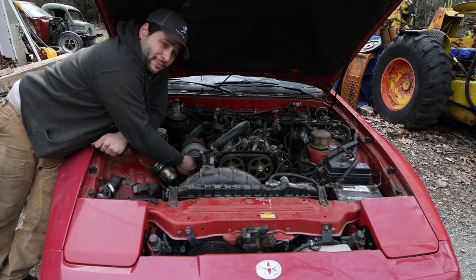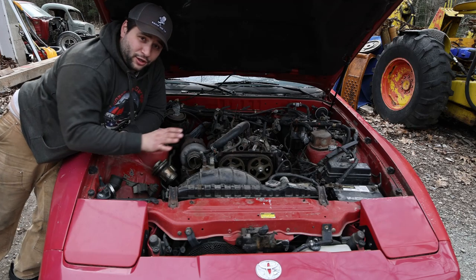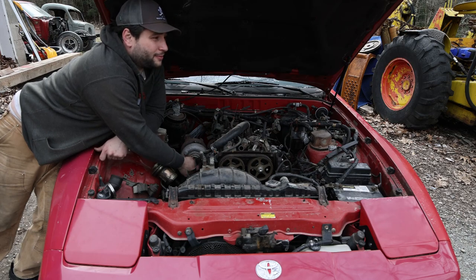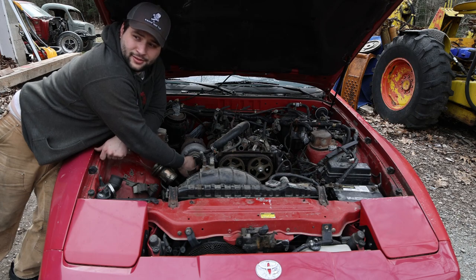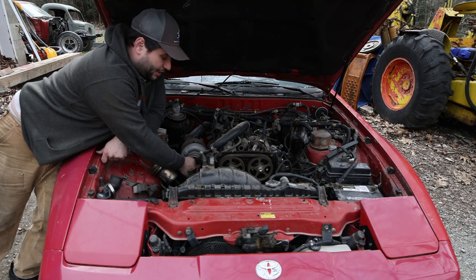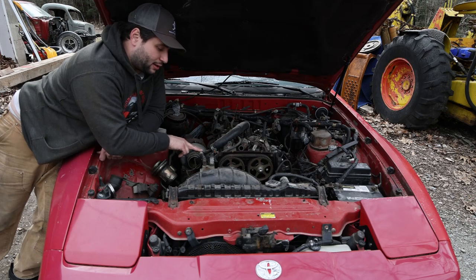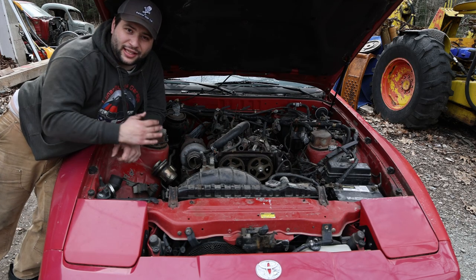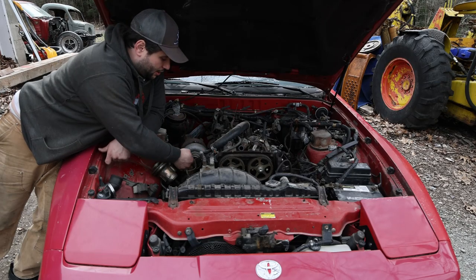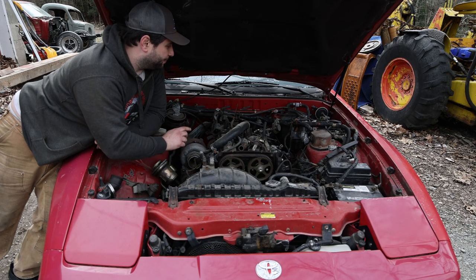Another thing to look at: the CT26 turbocharger. If you're looking for a quick mod, Garrett makes a front-end upgrade that gives you a little extra boost — highly recommend that. Always check for play in it. This one has zero play, spins really nicely, keeps spinning after I stop. A big issue is people won't let this thing idle down after driving it — let the oil run through the turbo to cool it down before shutting it off. Otherwise the oil bakes off in there. This is actually a great-condition turbo and looks like it's original.